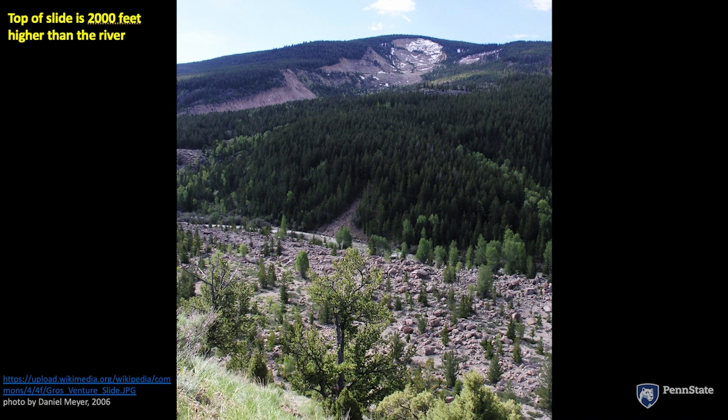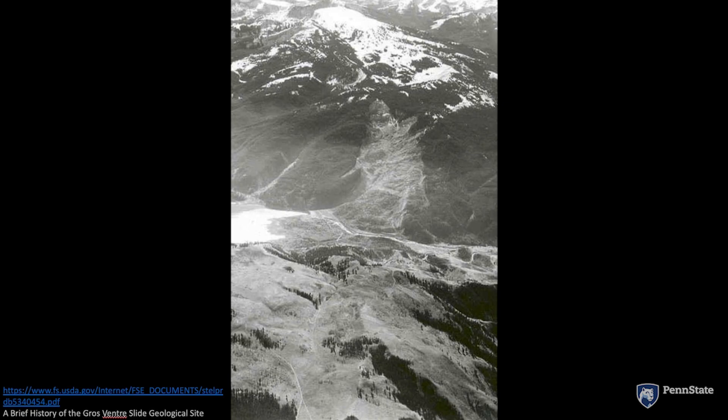Here is an old picture from a Forest Service publication. It gives you a different view of the slide, admittedly in black and white. The slide is basically in here, and it came across the river and ran 300 feet higher than the river over here.